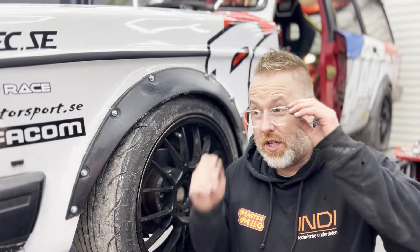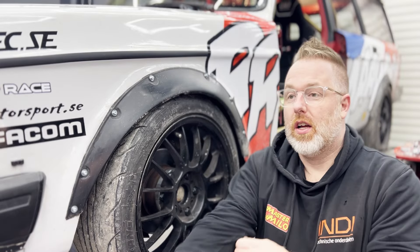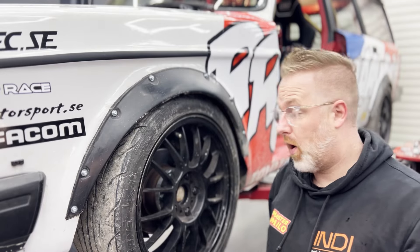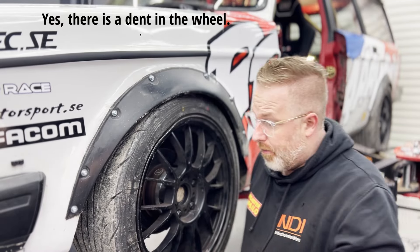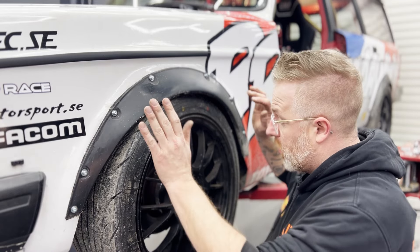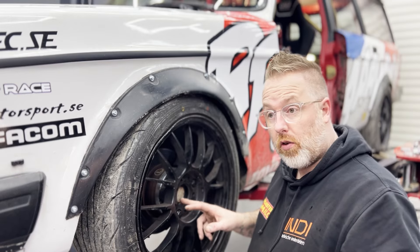I keep saying project roll cage but in effect this is just the winter overhaul of this car. The main project is still the roll cage obviously, but also the new wheels that I found a while ago and updated you guys about in the previous episode. They also need a little bit of work to get fitted to the car because they are a different bolt pattern than the Corvette wheels I had before.